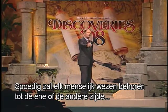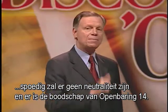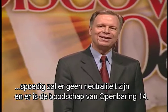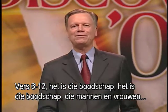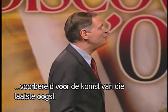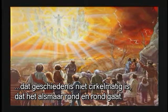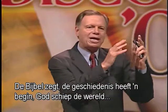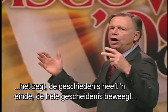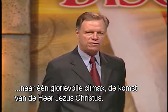Soon every human being will be on one side or the other. Soon there will be no neutrality. And it's the message of Revelation 14, verse 6 to 12 that prepares men and women for the coming of that final harvest. The Bible describes the fact that Jesus Christ is coming — that history is not secular, going round and round. The Bible says history has a beginning: God created the world. It says history has an ending.